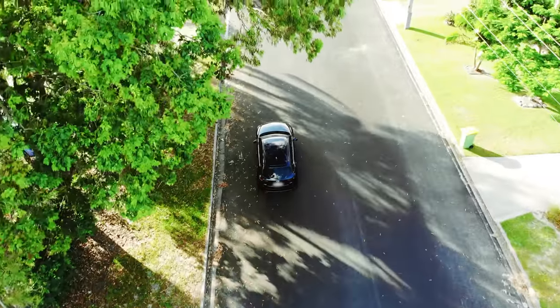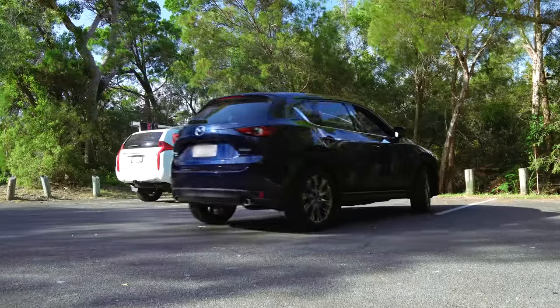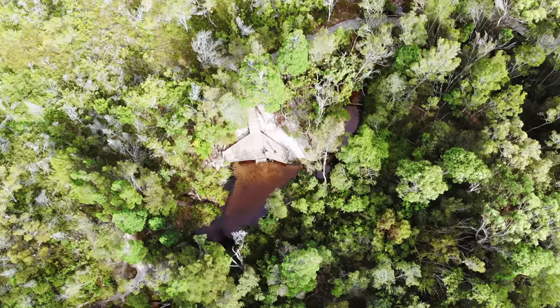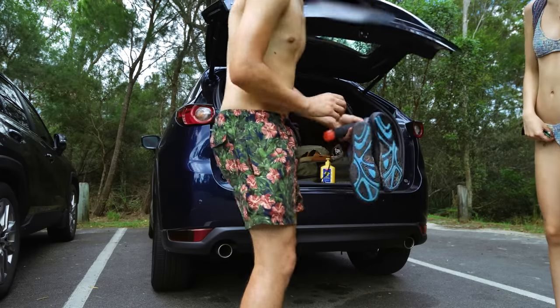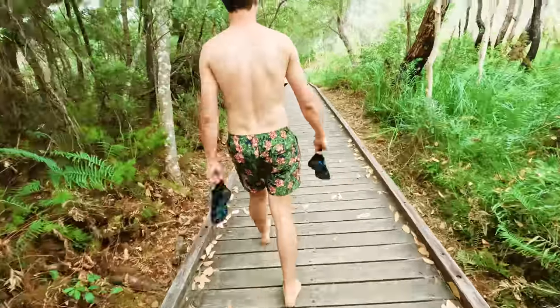Day two also started off bright and early with a 5:30am wake-up. Sarah and I packed all our gear into the car and headed straight to Ceres Creek, which is only about a 10-minute drive from where we were staying. Ceres Creek is a popular swimming spot, so it's not too far off the beaten track and features a lot of boardwalks and decks surrounding the creek. It's much quieter than yesterday, which means people will be stirring up the water less.